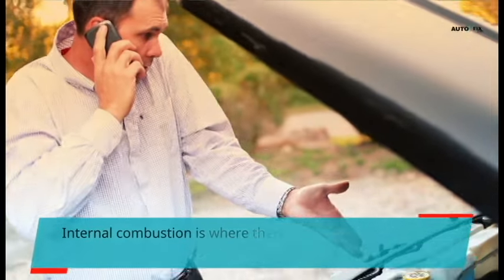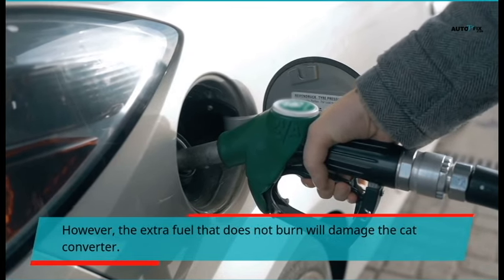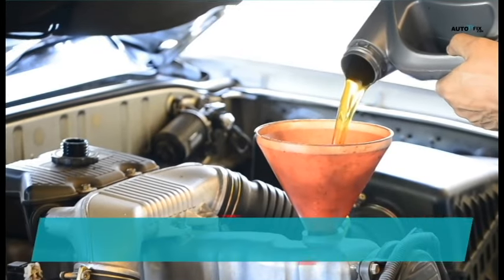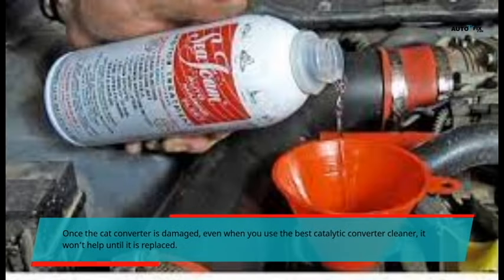This happens due to long years of using the converter or issues with the internal combustion process. Internal combustion is where there is too much fuel being mixed. The extra fuel that does not burn will damage the cat converter. Once the cat converter is damaged, even when you use the best catalytic converter cleaner, it won't help until it is replaced.